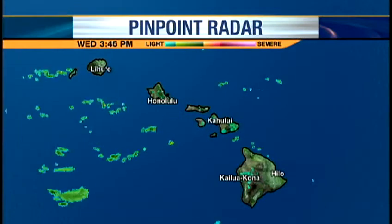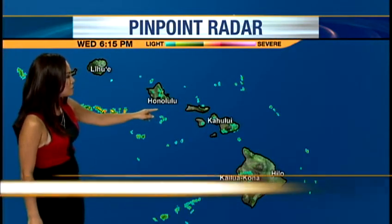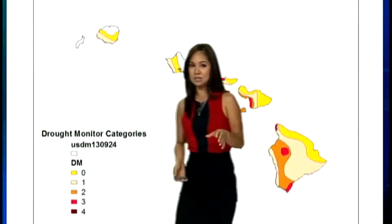We thank DL for snapping that for us. Taking a look at Pinpoint Doppler tonight, we're not seeing much in the way of rain, just those sprinkles coming through, a lot of it right over the Ko'olau Mountain Range. East Maui damp tonight, more of those pockets of showers pushing in out of the east-northeast, so that's going to ride in with the trades, but expecting heavier showers later this evening over many of our windward and mauka sections.